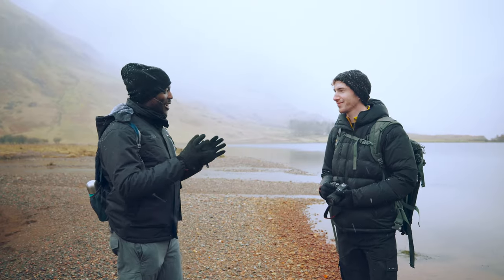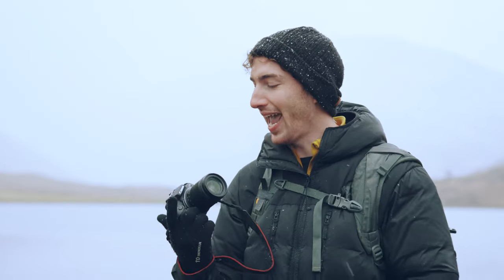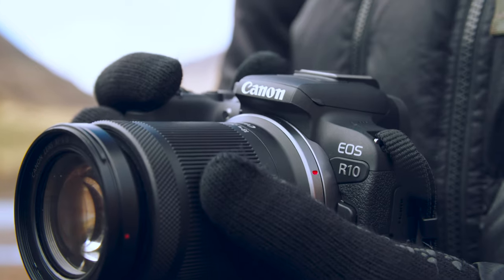Let's get into the kit — what kind of kit do we need to get started? What I've got in my hand today — and by the way, weather in Scotland is a bit unpredictable, so I'll need to put it away in a sec — is the Canon EOS R10, and the lens I've got on this is the 18-150mm.